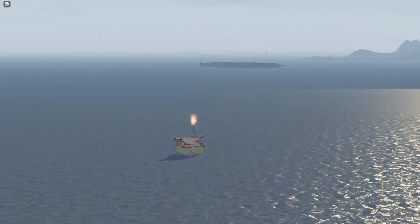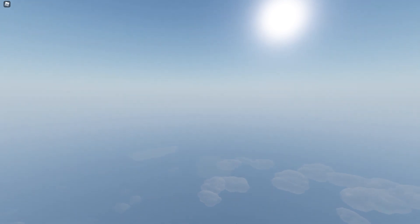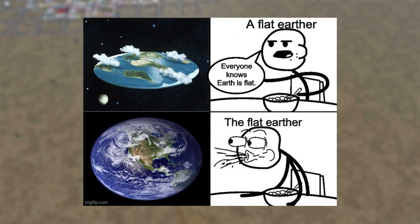It should be noted that as you ascend, the ground starts unloading, meaning you can't see it anymore, and looking towards the edges of the map will reveal a curved planet. Yes, it is official that the planet of Aeronautica is round.